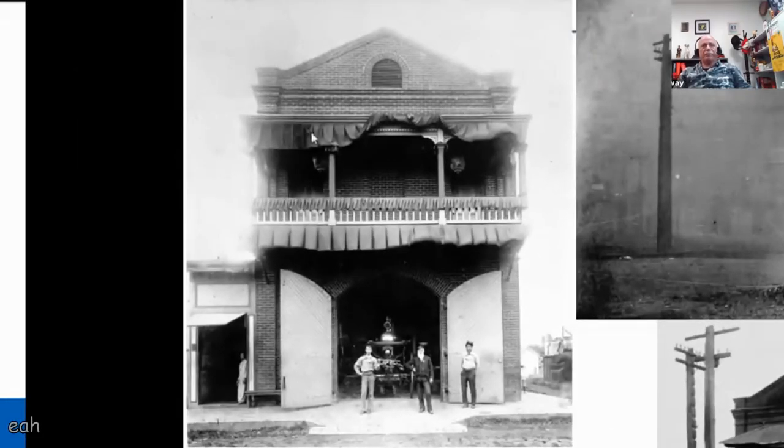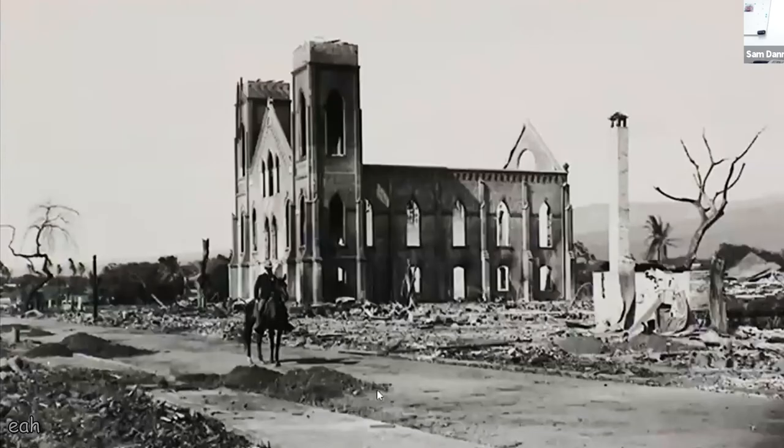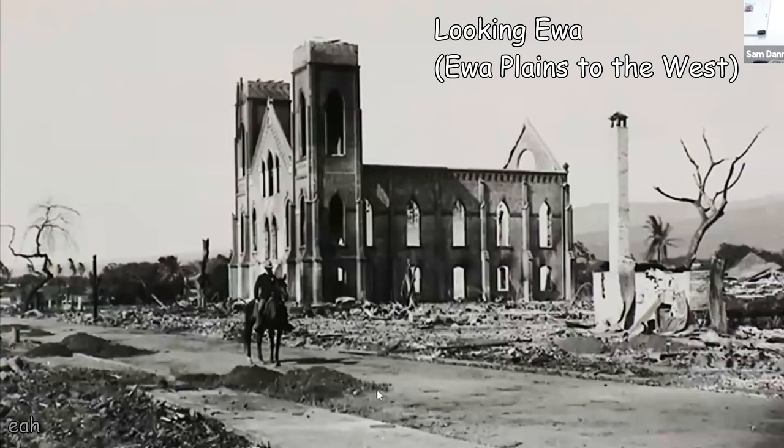An old photograph of Station 5 shows what I believe is a picture of the chemical engine. Then here is Station 5 when the hose tower became engulfed, and the remnants of the station. The bunting visible in one image was there to memorialize the funeral of King David Kalakaua. Another shot shows Beretania Street looking Eva.